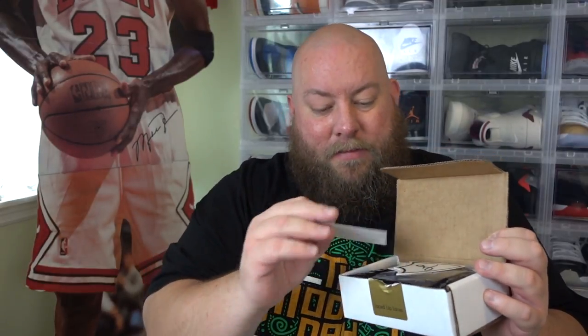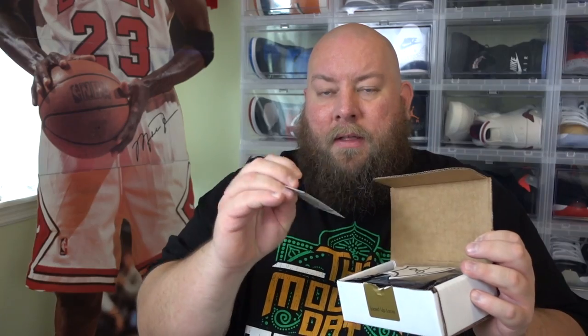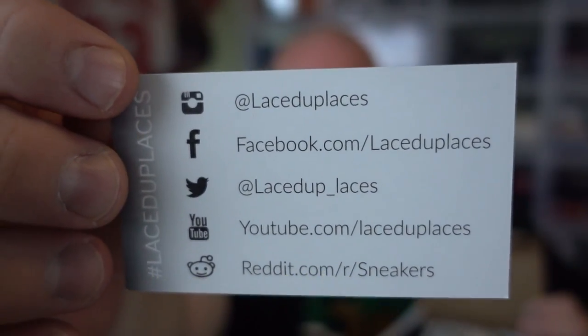Boom, open it up. First thing we see — some stickers. Here is a business card for Laced Up Laces. Let me show you this on the screen — you can see all their social media and everything you need to know to check out Laced Up Laces, and a couple of stickers.